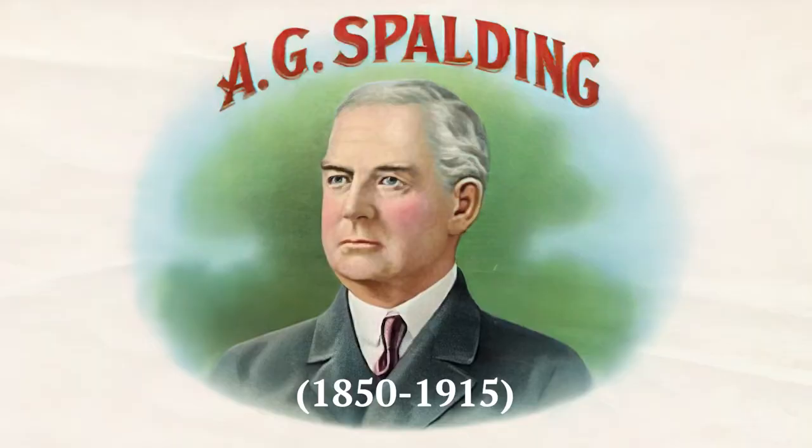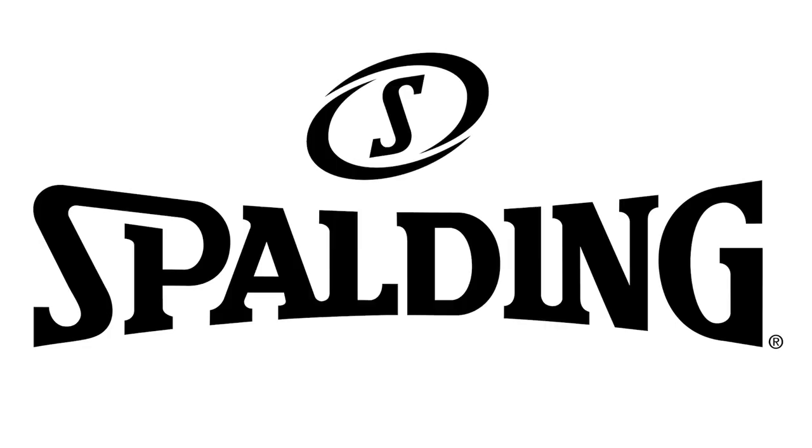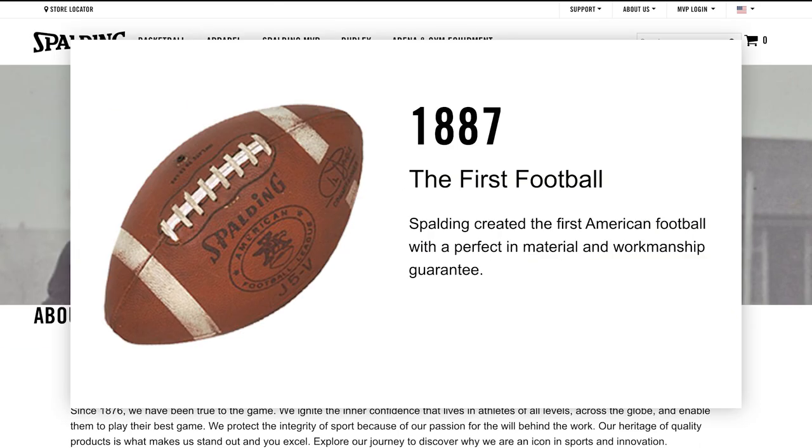One of the most important figures in American cultural history that most people have never heard of, though they might recognize his last name, is a guy called A.G. Spalding. Born in Illinois, Spalding was a professional baseball player who played for both Boston and Chicago before retiring in 1877. He went on to found the first major American sporting goods company, and for the rest of his life sought to make himself a key figure in all of the new distinctly American sports being invented at the time, such as American football. The Spalding Corporation, still very much in business, takes credit for having designed the first mass-market American football in 1887.